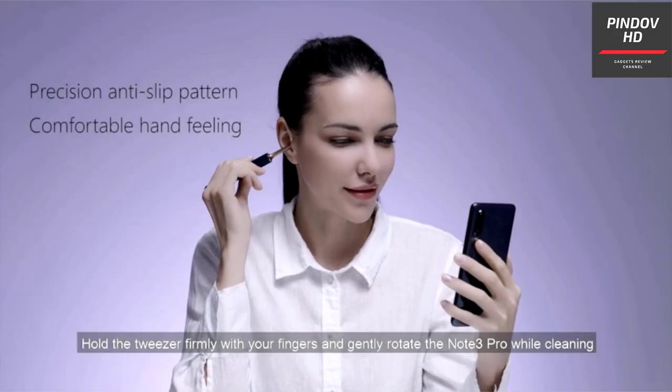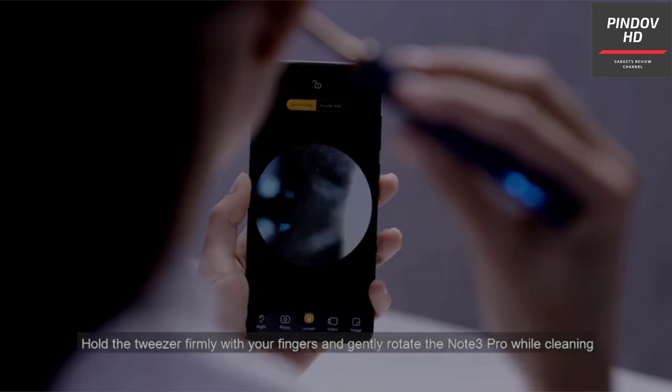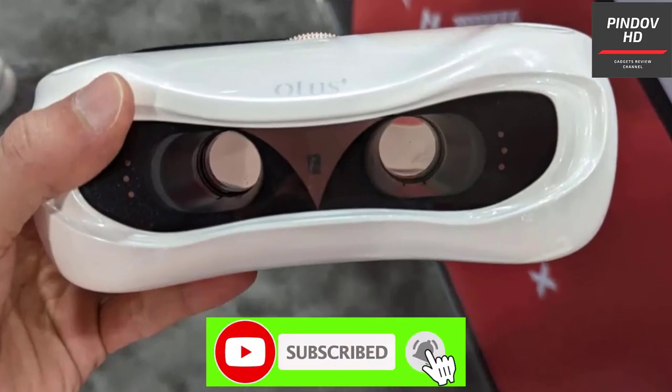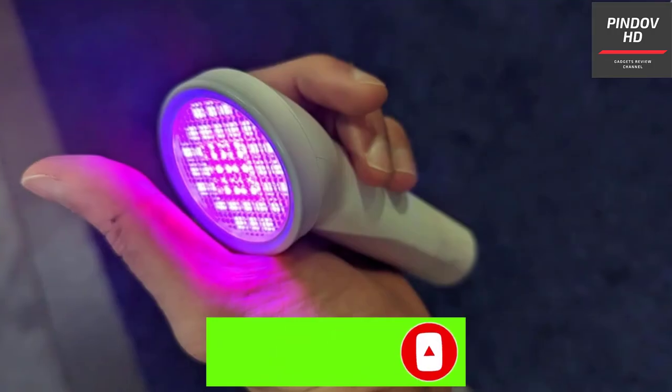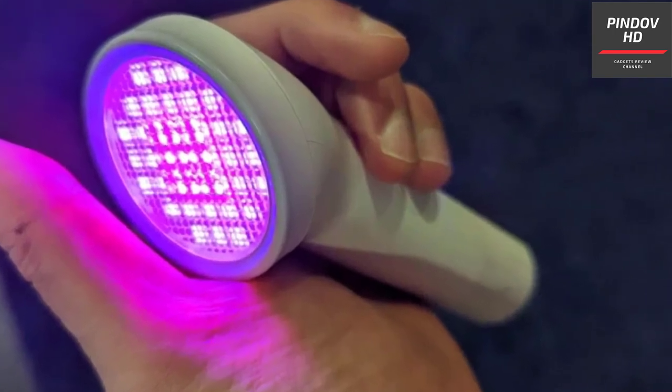Hello guys, today I will show you the 8 coolest health gadgets that can improve your life. Welcome to Pindov. Before we begin, make sure you hit that like button, subscribe, and stick around for the final product. For more information on the products, I've included links in the description box down below. Let's get started.